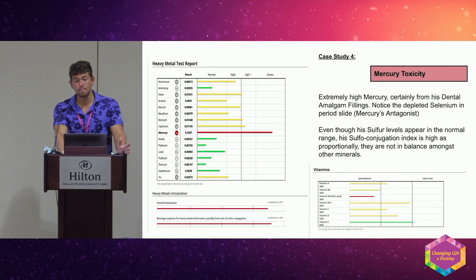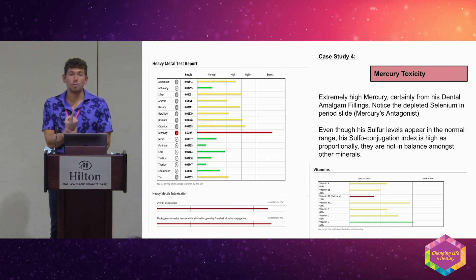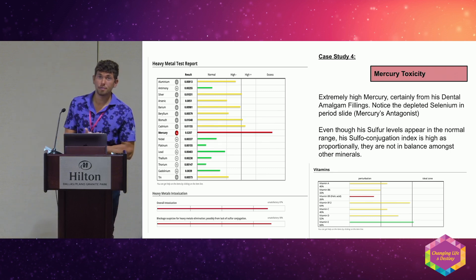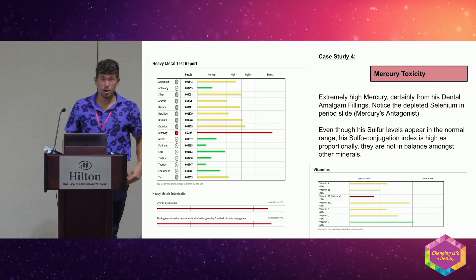Mercury toxicity — I see this all the time in people over 40 or 50 who had amalgam fillings. It's extremely insidious and toxic. When I see this pattern, I ask if they had amalgam fillings — nine out of ten times, yes. The one time someone said no, I asked more questions: did you eat a lot of fish? Did you ever play with mercury as a kid? 'Oh yeah, I used to break thermometers and play with it.' There you go — you've got to be the investigator.